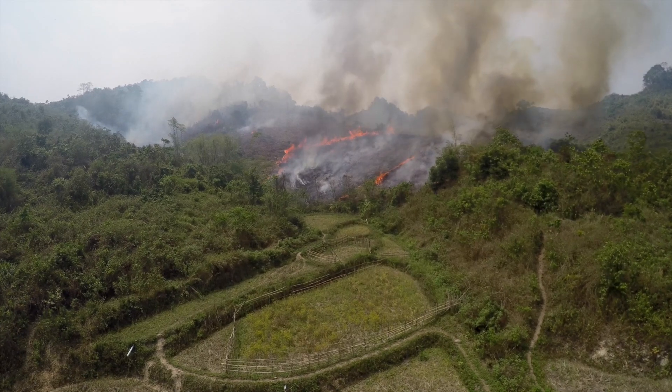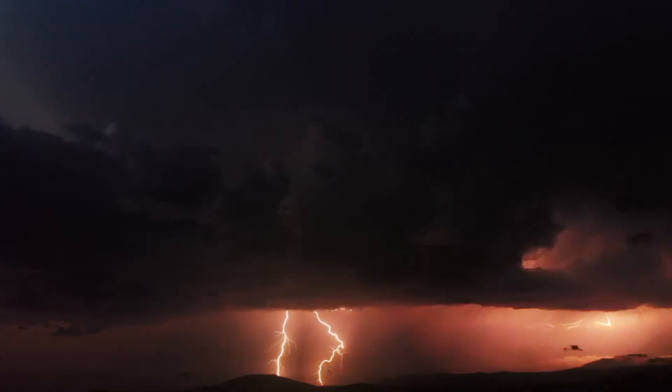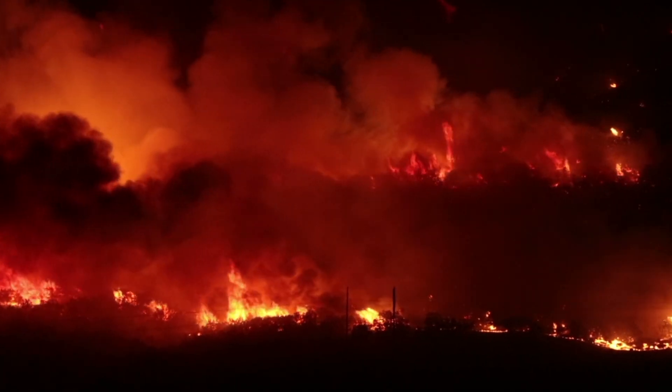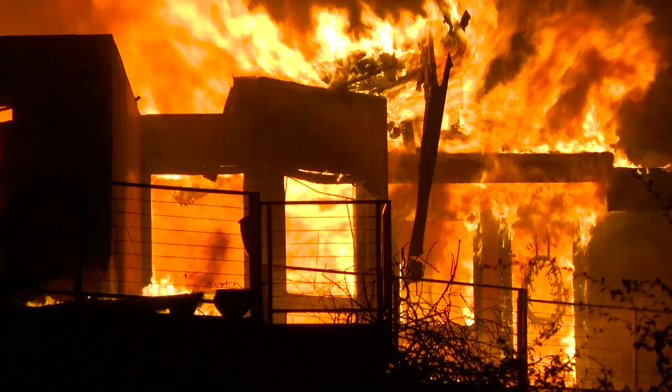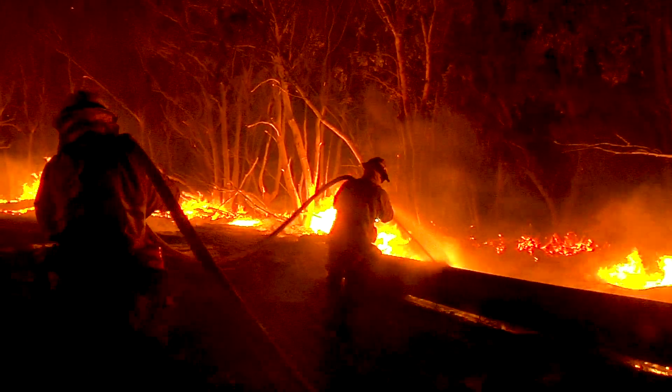From accumulation of underbrush to drought, high winds, and lightning strikes, recent catastrophic wildfires display the need for a faster and safer response to reduce the danger to lives and save homes.